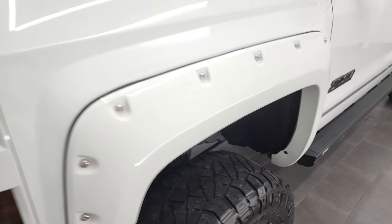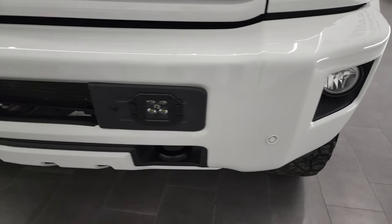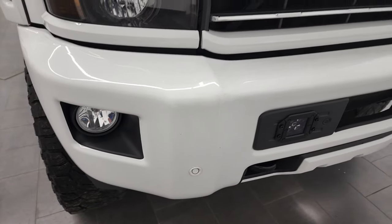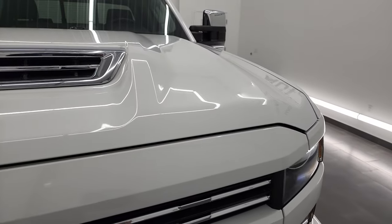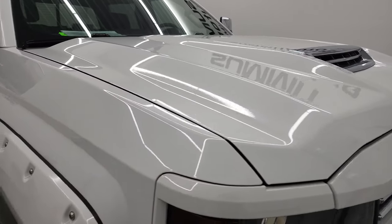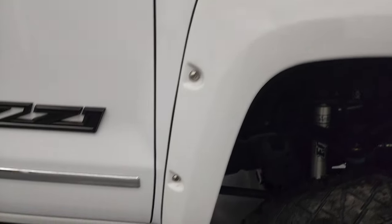Front fenders are in excellent condition — didn't see any dents or dings. Comes with projector lamp headlamps, factory fog lights, front bumper parking sensors, LED lights in the front of the bumper, and there's an LED light bar behind the grill. It has the true cowl induction hood — it's fully functional, I'll show you how that works in a bit. No dents or dings on the hood, and the passenger side front fender is in fantastic condition as well.